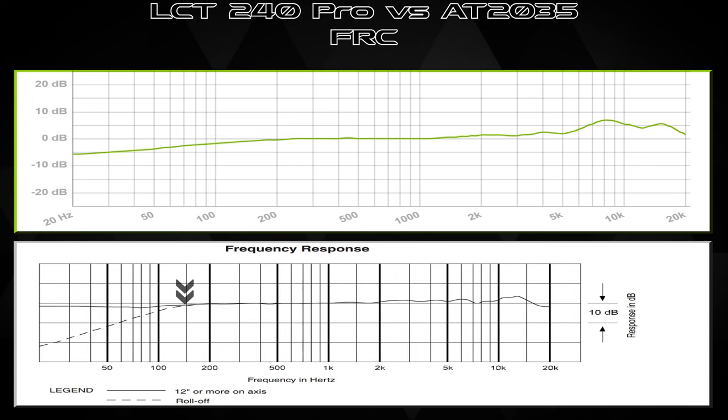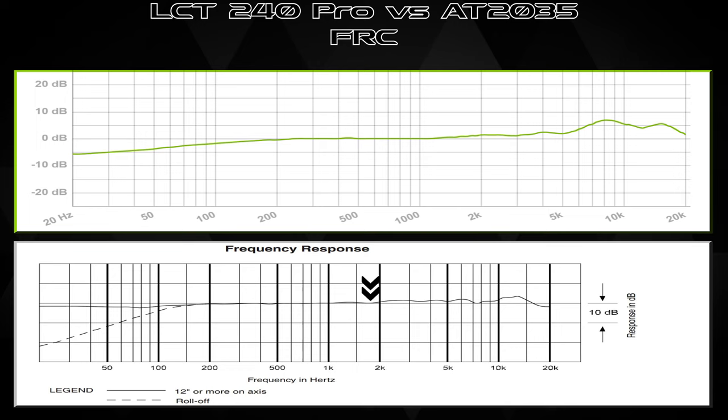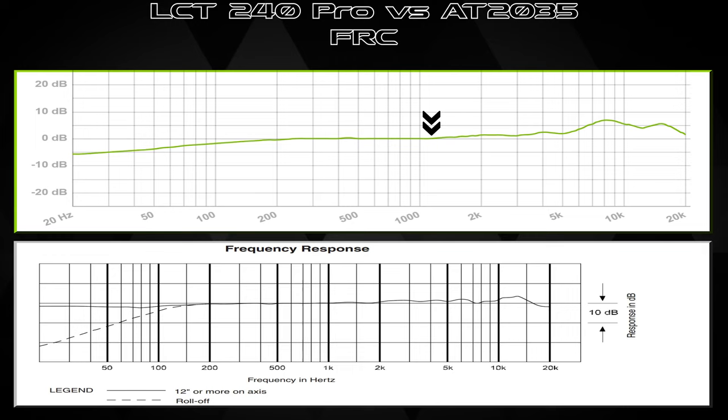Sticking with the AT2035 in the midsection — it's fairly flat. From about 150Hz to almost 2k it's pretty flat; there's a boost after 1k but nothing crazy. Back on the LCT 240 Pro, the midsection is also flat from about 200Hz to around 1k to 1200Hz. A nice flat midsection is good for spoken word, and you can cut or boost those mids depending on the application, whether it's voice, acoustic guitar, or something else.